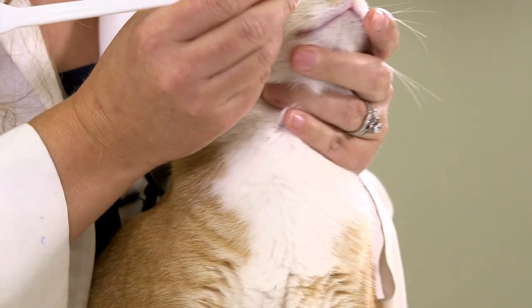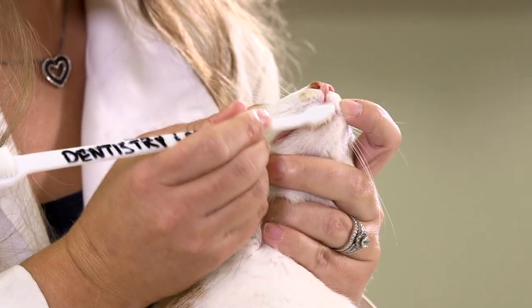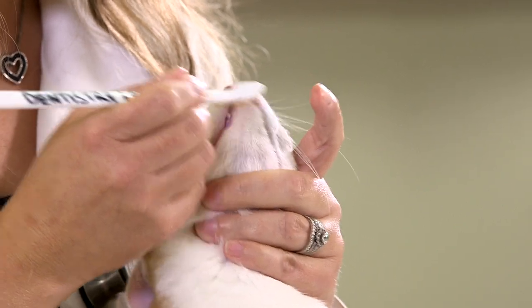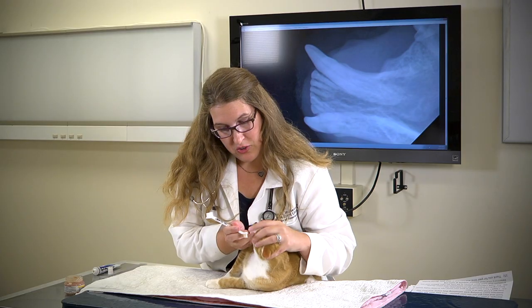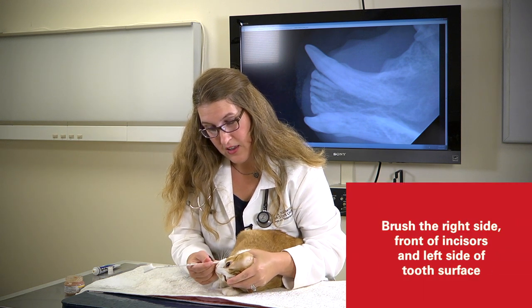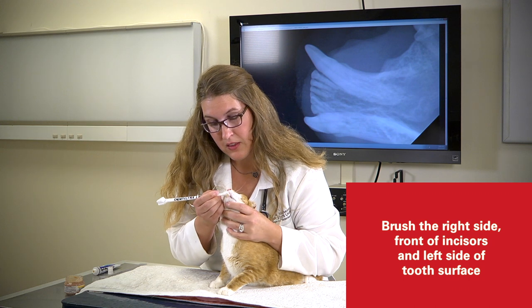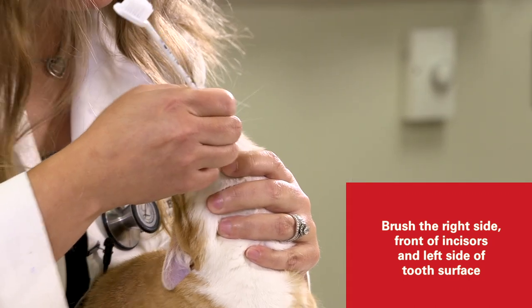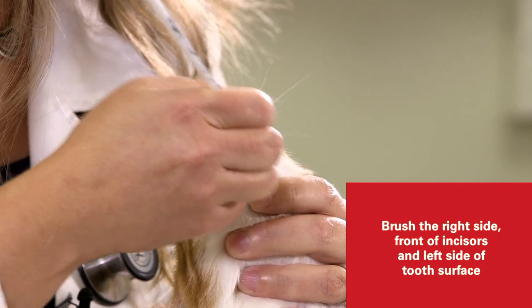If your kitty has all of his claws and you're struggling with him, you can wrap him in a towel like a burrito. Make sure you brush the right side, the front incisors, and then the left side of the tooth surface.